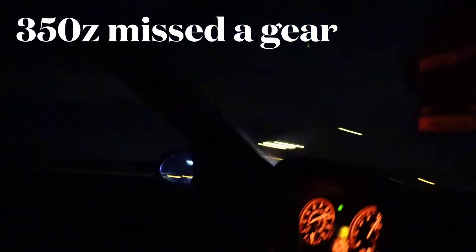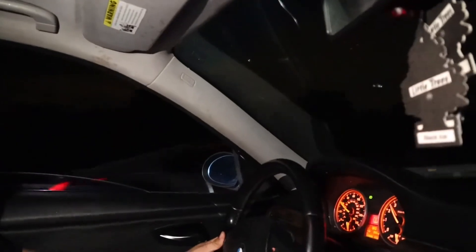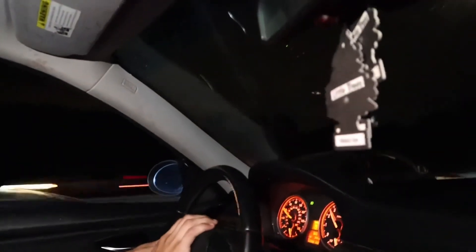Oh shit. I didn't hear anything — the wind was in my fucking ears. Twenty. Huh? Oh shit, yeah.